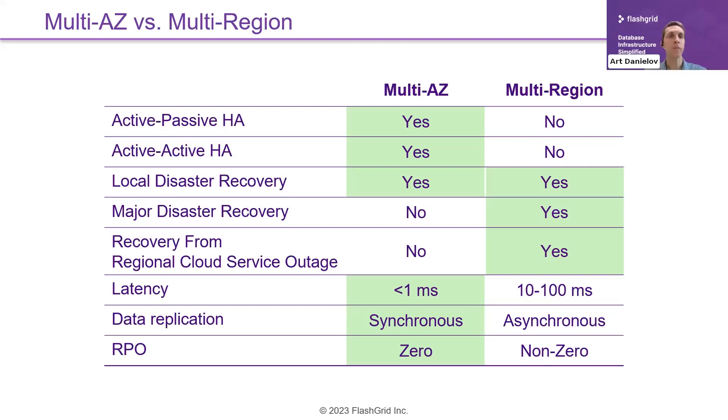For high availability architecture, we mean multi-AZ deployments, not multi-region. Multi-region is important for disaster recovery — for setting up Data Guard or GoldenGate replication for Oracle databases, which will be asynchronous. Everything we talk about today is around multi-AZ.